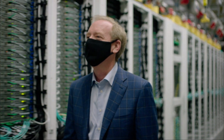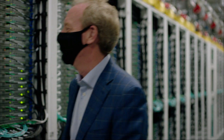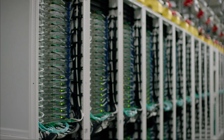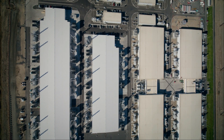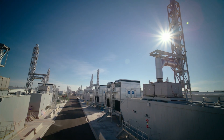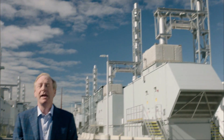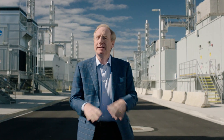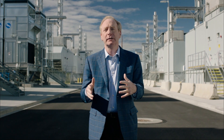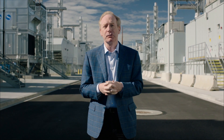But actually, that's not the end of the story. Come back outside and I'll show you one more really interesting piece. These campuses represent not only the most advanced digital infrastructure in the world, but some of the most advanced energy infrastructure as well.